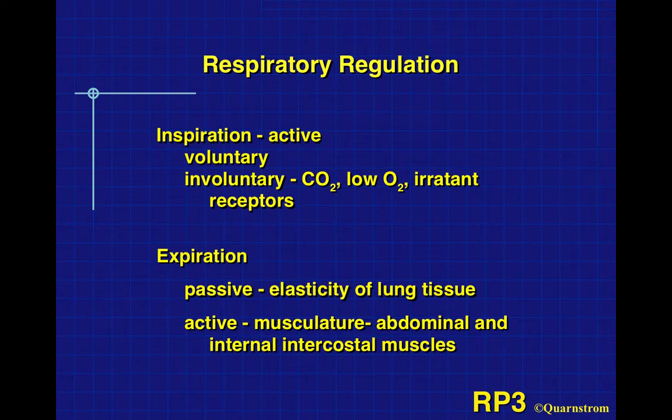There are also irritant receptors that can cause us to take a breath. Sneezing when you get a whiff of pepper would be such a reaction. My wife had Mongolian fire oil in a very hot pan cooking shrimp, and when she put the shrimp in, steam filled the kitchen and we were all sneezing. So that takes care of inspiration — it's an active system.